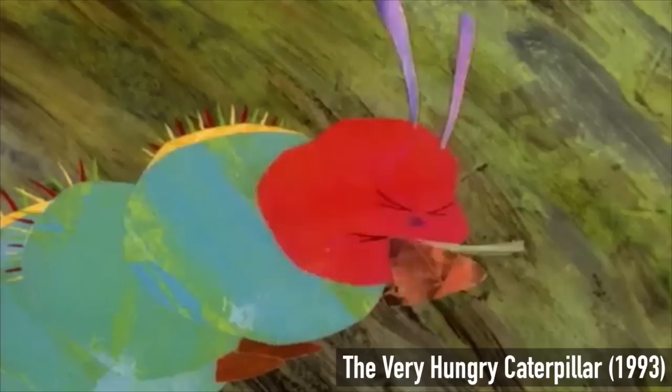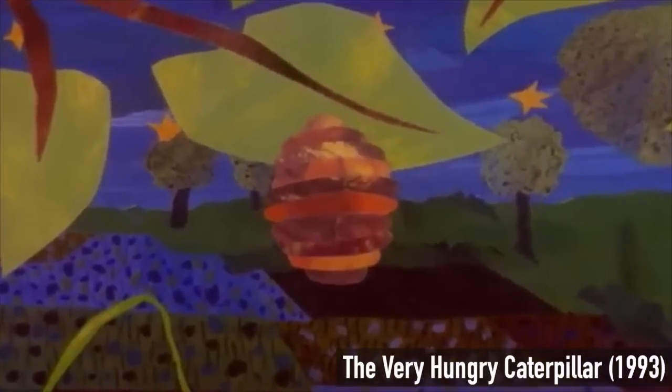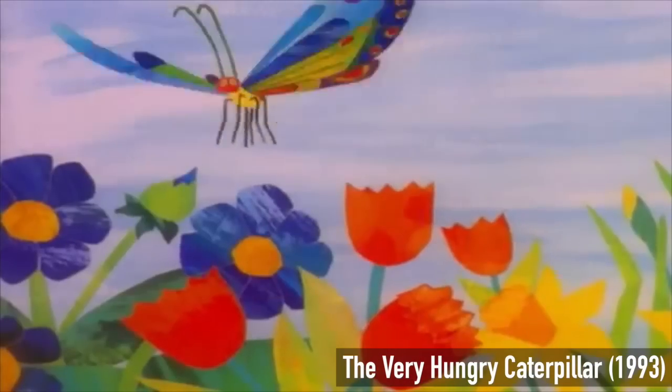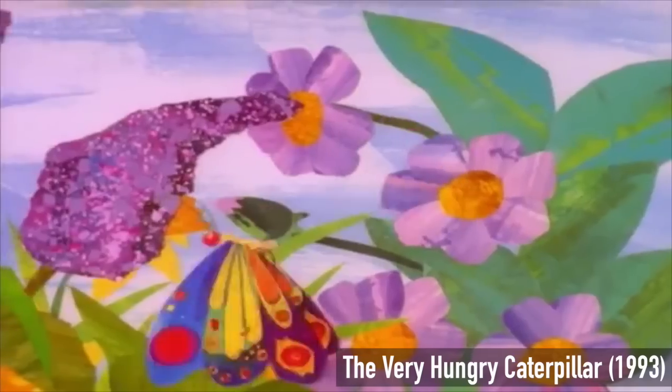They may even have been your very first insect friends. He nibbled a hole in the cocoon, pushed his way out, and... he was a beautiful butterfly.